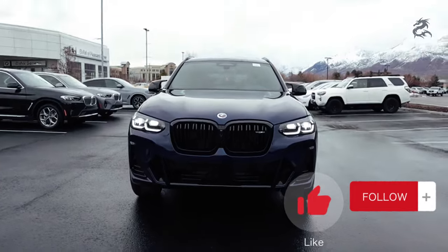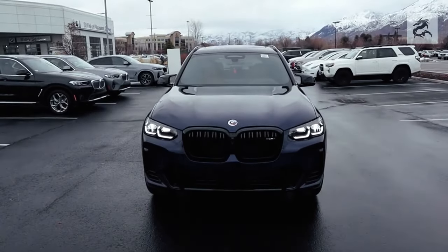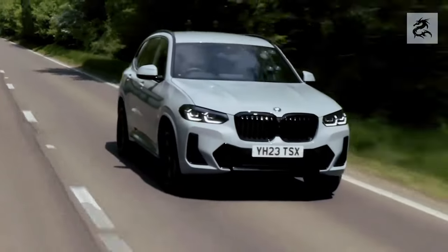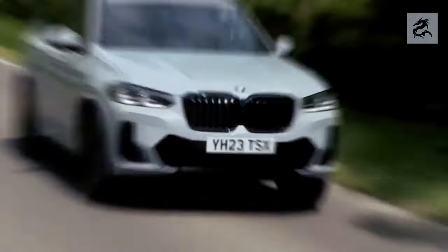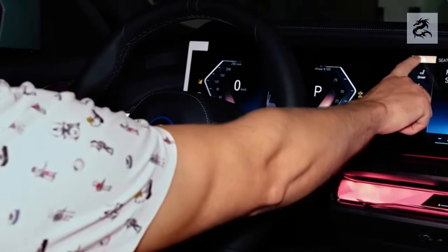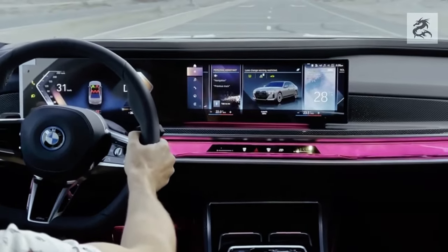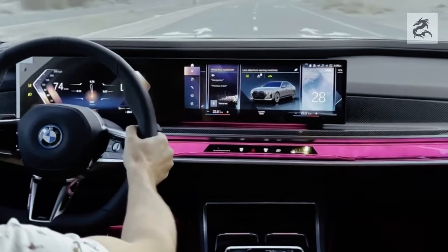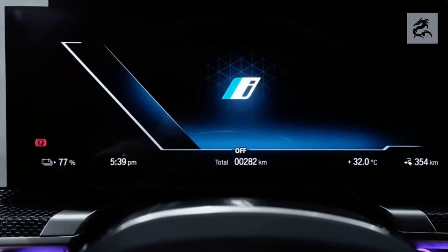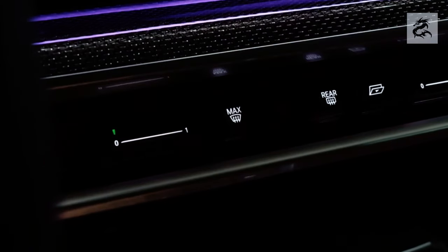The steering wheel is an aesthetic item beyond being a tool that provides control of the car. Generally leather-coated and multifunctional, it offers a comfortable grip to the driver and provides access to many important control features. The BMW X3 also usually offers an ambient lighting system in the indoor space, allowing you to customize the atmosphere with different color options and making night driving more enjoyable.